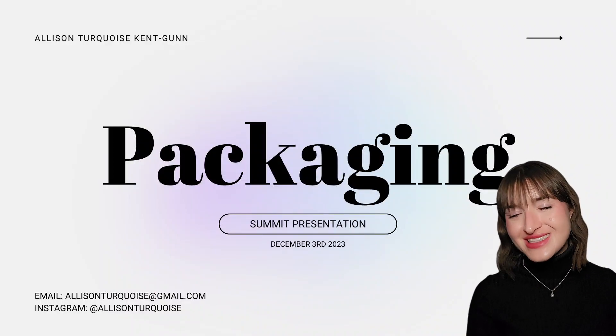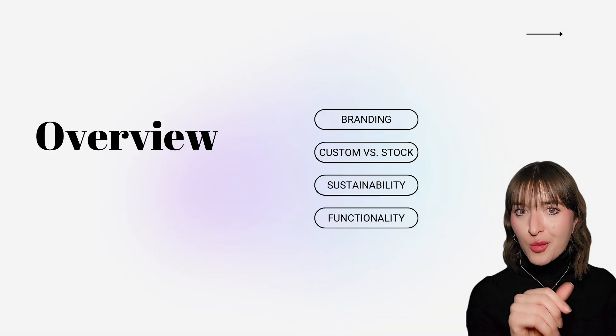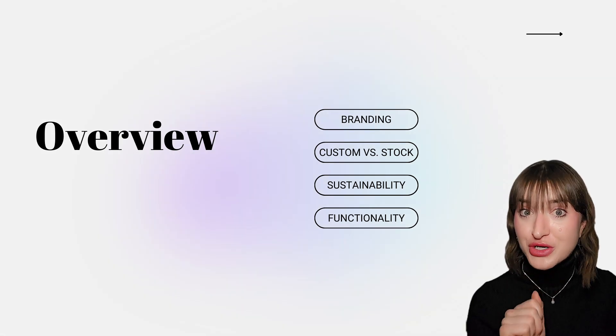Hi everyone, I'm Allison and I'll be taking you through the packaging section of today's summit. I want to challenge you to think of product packaging not just as a vessel for your product formula, but as the primary marketing for your product.